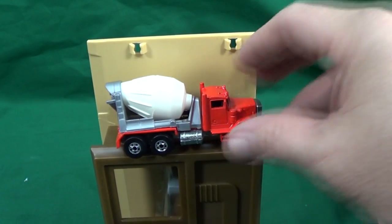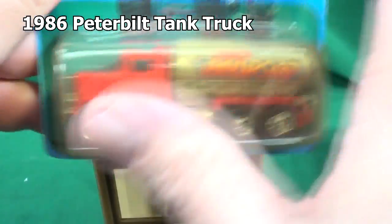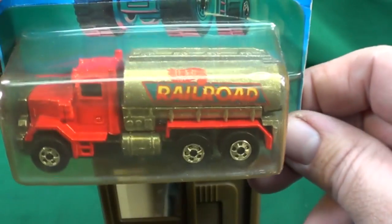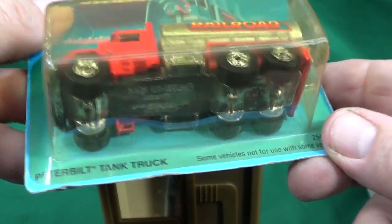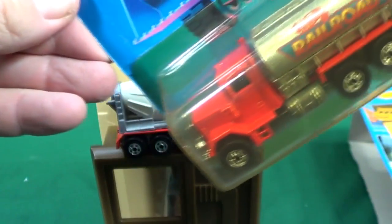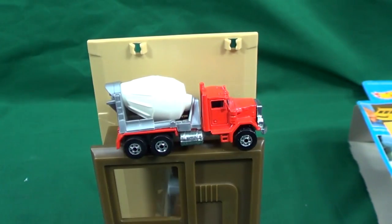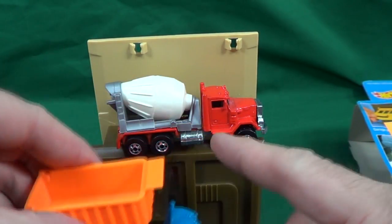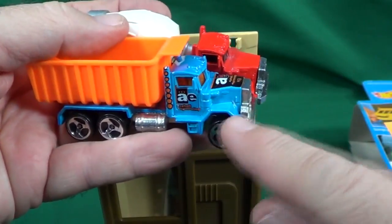They also had this one - the Peterbilt tank truck. The blister's a little bit yellow, but this one is heavy - this back part right here is all metal. This is a heavy metal racer, actually it wouldn't be good for racing because it's got six wheels so it would slow it down. It'd be heavy going straight downhill, but as soon as it has to go through the straightaway it's going to slow down because of all that weight and the six wheels. Let's take a look at this dump truck here and compare it to the Peterbilt cab for the cement mixer - I think this one came out of a five pack.